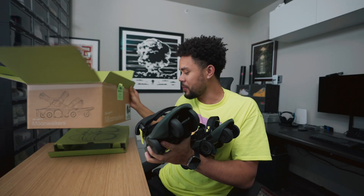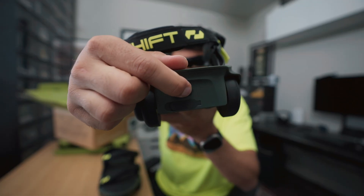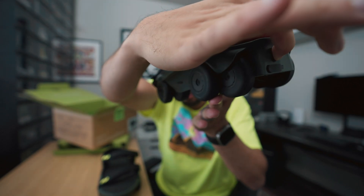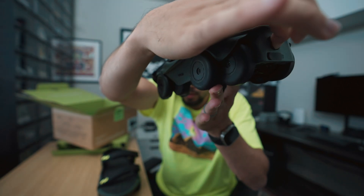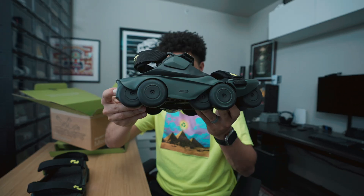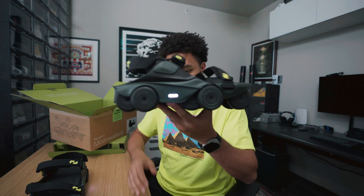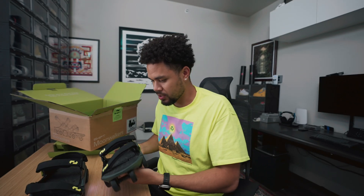As I was waiting for these to come in, I already figured out how to use them — it's pretty simple. There's a little power button on the back; you turn it on and just wait for the light to flash. Boom — light number one, then light number two. When they're in sync, the light goes from white blinking to a solid color. These bad boys are ready to go.